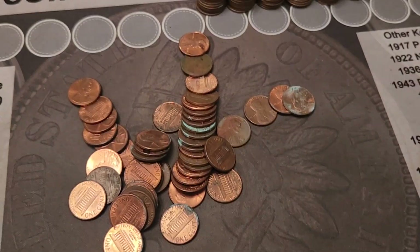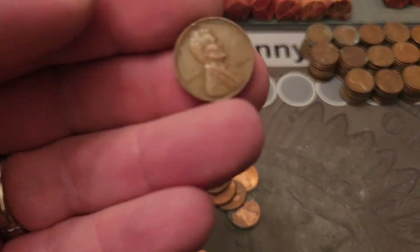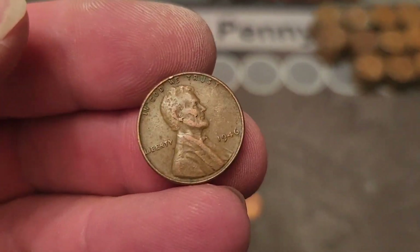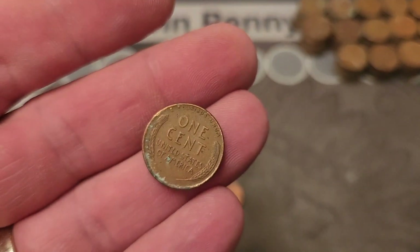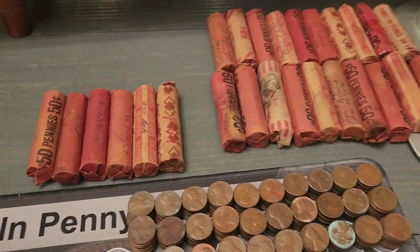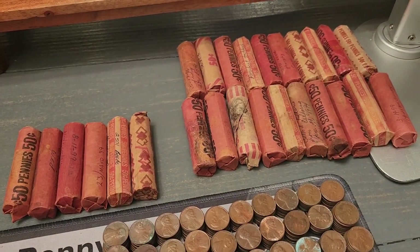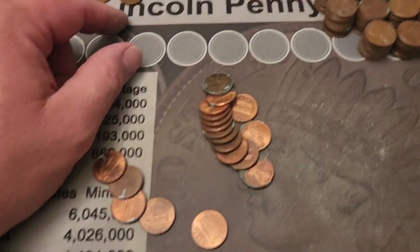Here I am on the 29th roll of pennies and I found another wheat cent — it's a 1946, no mint mark, second one. We've got 26 rolls left to go.